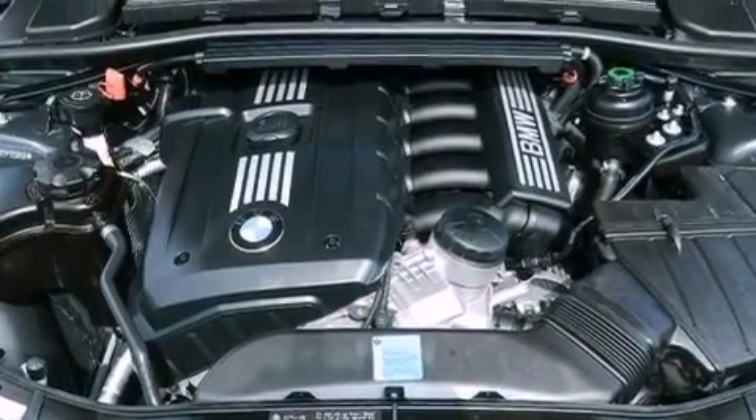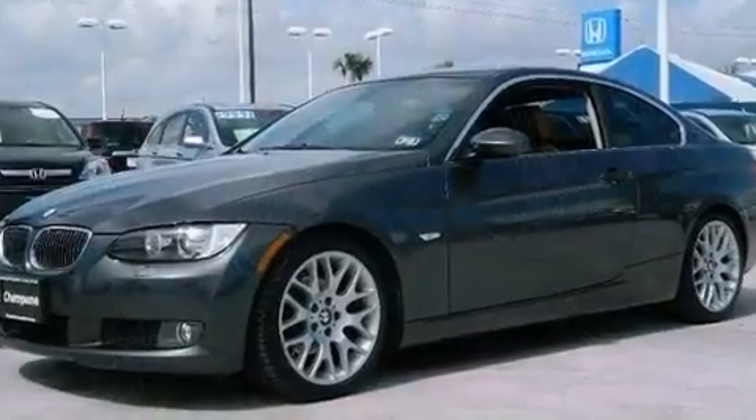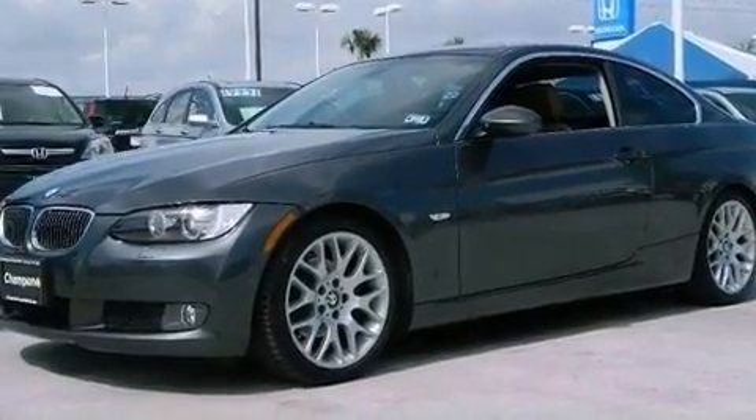Also included are a passenger side vanity mirror, an anti-lock braking system, a rear window defroster, and this vehicle has less than 69,000 miles.